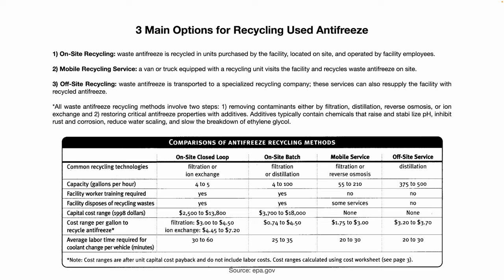There are three main options for recycling used antifreeze: on-site recycling at your facility; a mobile recycling service where they come to your facility in a truck or van and recycle the antifreeze on-site; or off-site recycling where the waste antifreeze is transported to a specialized recycling company. These services can also resupply your facility with recycled antifreeze.